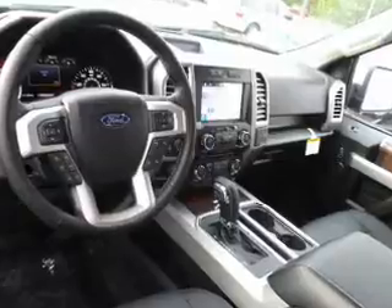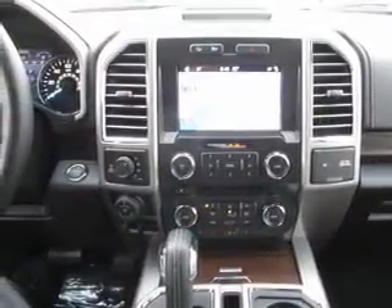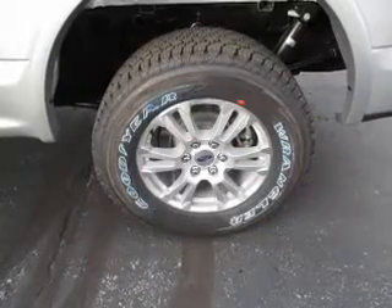The features include brake assist, traction control, stability control, front ventilated disc brakes, daytime running lights, and anti-lock brakes.